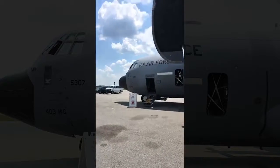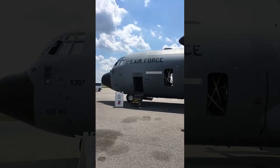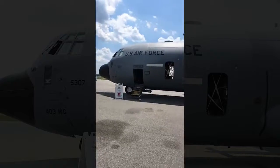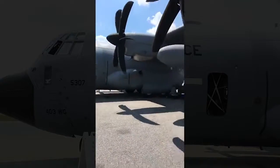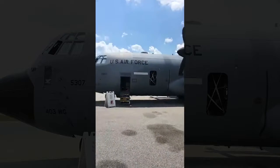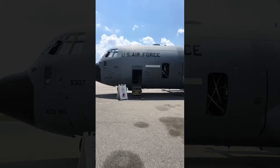Hey everyone, meteorologist Adrian Castellano here in Montgomery. The Hurricane Hunters tour is ongoing here at the airport and here's one of the Hurricane Hunter planes. This is actually the same plane that would fly into hurricanes as they approach the Gulf Coast or really anywhere across the Atlantic Basin.